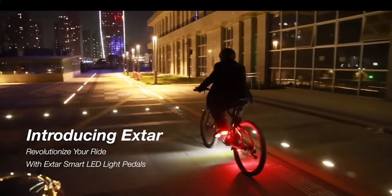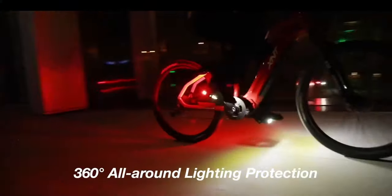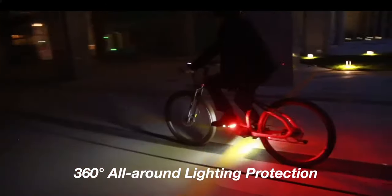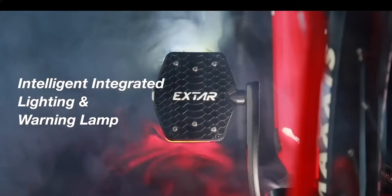Introducing X-Star Smart LED Light Panels, a revolutionary solution for increasing safety and visibility while cycling, with 360-degree all-around lighting. X-Star is equipped with intelligent integrated lighting and warning lamps, offering unprecedented safety and visibility.